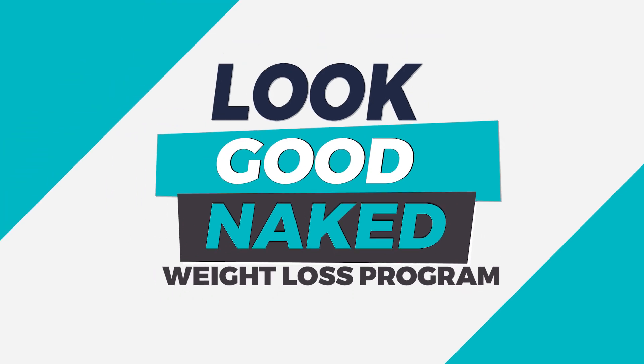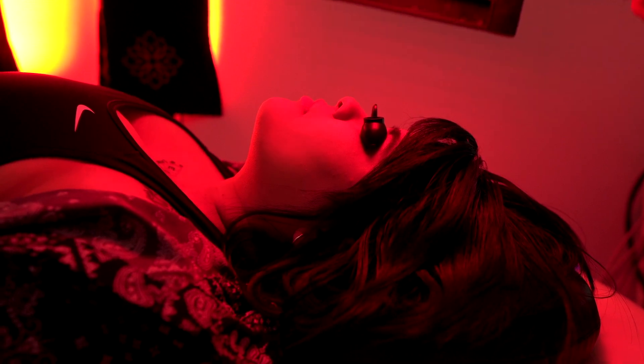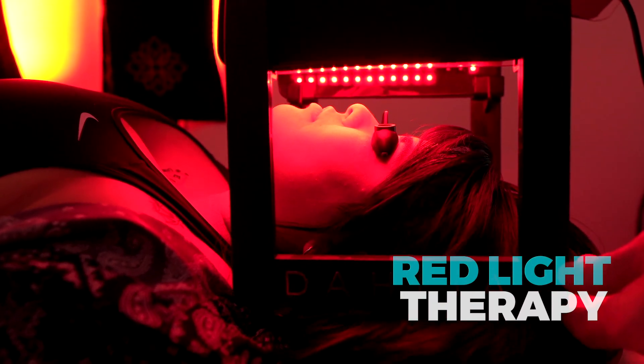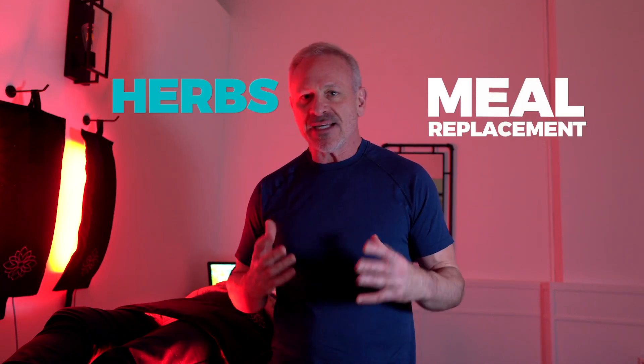Hi, this is Dr. Doug and I want to tell you about our new program we're just launching now called the Look Good Naked Fat Loss Program. It's something I designed with some technology that's out there with red light therapy. This is a weight loss program with herbs and meal replacement.